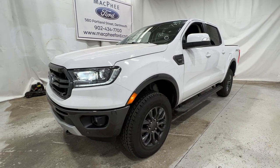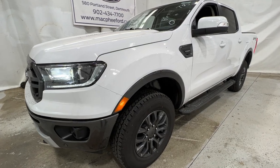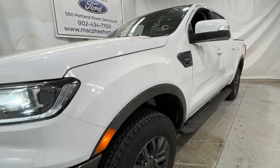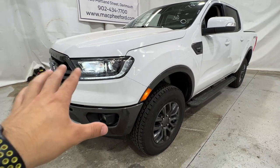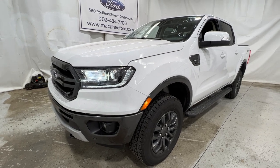Welcome back to McPhee Ford. Today we'll be looking at this brand new 2022 Ford Ranger. This particular Ranger is a Lariat model, finished in Oxford White. Now this is a sold unit, but I do just want to give you a quick walk around of this Ranger, considering this is the last year for this generation of Ranger — Ford is doing a redesign.